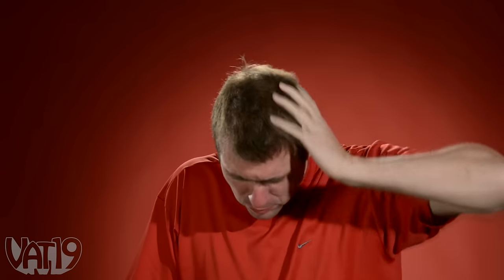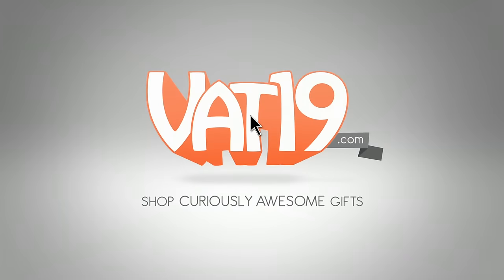Oh, it's hot. Buy the spicy gummy peppers now at Vat19.com.